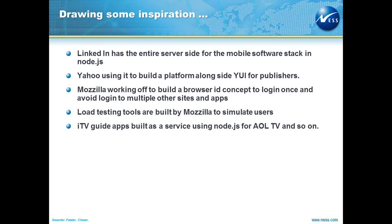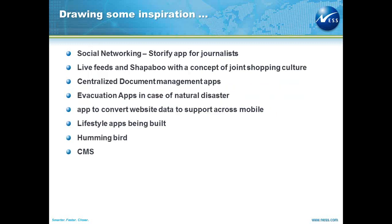There are load testing tools built by Mozilla to simulate users. ITV guide apps are built as a service using Node.js for AOL, TV, and so on. The Storify mobile app is something pretty cool — you can look at social networking and create your story and publish it targeted at journalists.